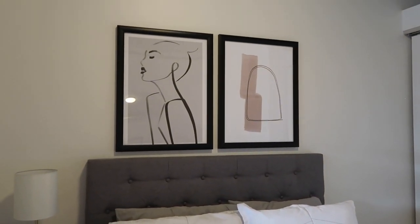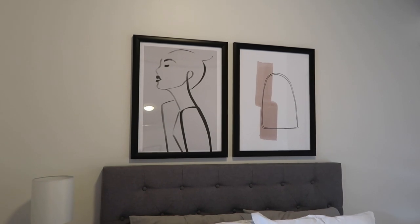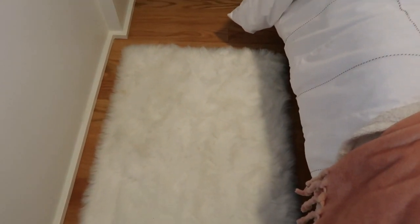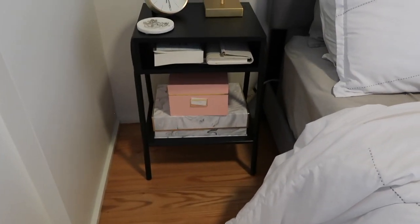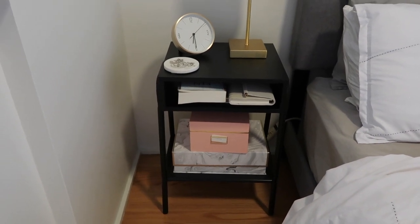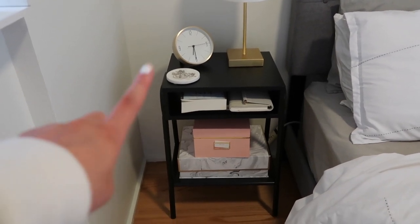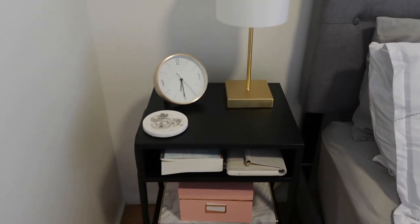These prints up here are from Desenio — my favorite place to get posters. This is my second time ordering from them, and I'll have a discount code linked in the description box if you want to shop their prints. Over here I have a little faux fur rug from Target — I think it was around 20 dollars or maybe a little less. My nightstand I actually got from someone in my apartment building; we have an online forum where residents can post, and someone moving out was getting rid of furniture, so I got this IKEA nightstand — typically around 30 dollars — for 15. Buying used furniture in good condition is always an amazing option to save money.